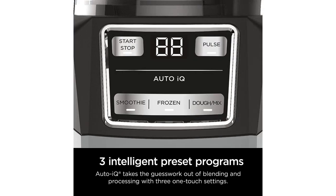Overall, I highly recommend the Ninja AMZ493BRN Compact Kitchen System to anyone looking for a versatile and efficient kitchen appliance. It has exceeded my expectations in terms of performance, ease of use, and durability. Whether you are a smoothie lover or a baking enthusiast, this kitchen system is a must-have.